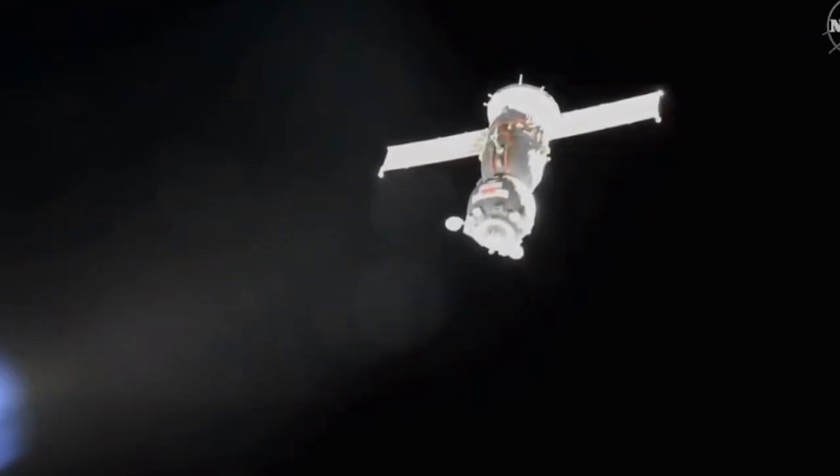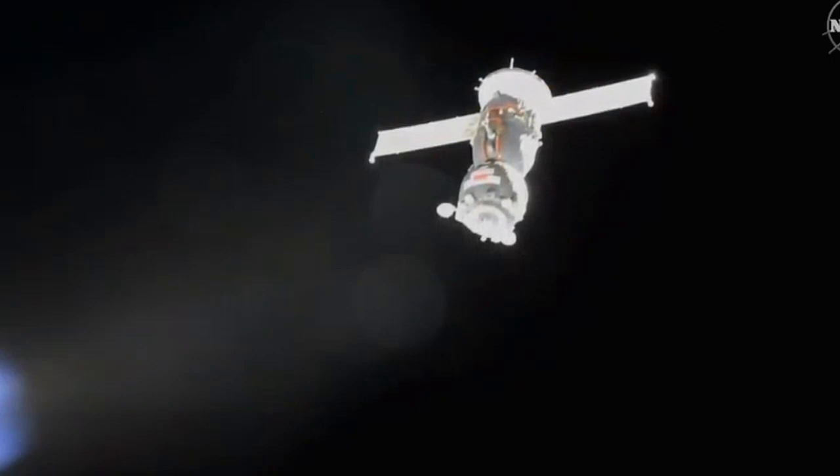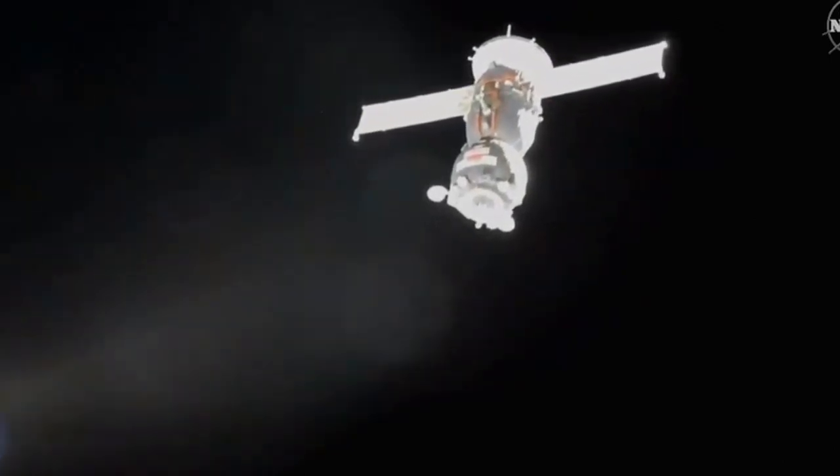That will be the precursor to about two orbits or three hours worth of leak checks to make sure we have an airtight seal between Soyuz and Poisk before Skvortsov, Parmitano and Morgan reopen the hatch to the International Space Station and return to the station itself.